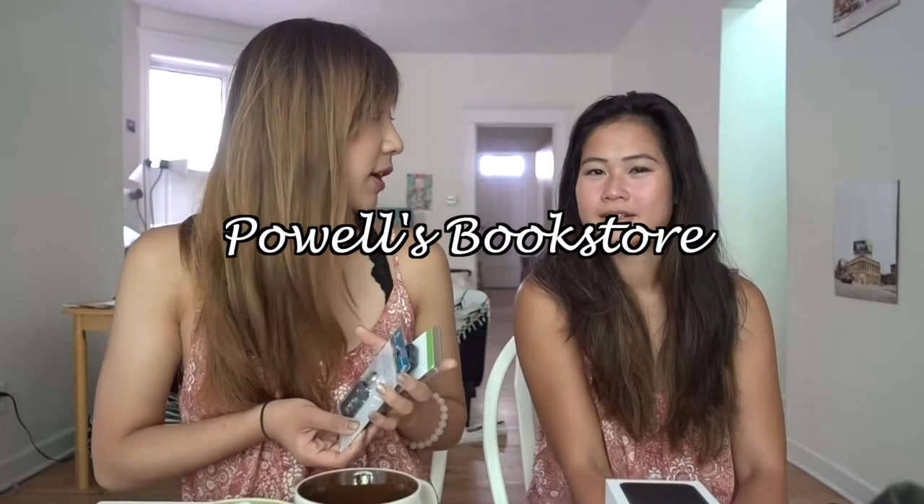The last two random items I got were from Powell's Bookstore in Portland: a Europe and Asia plug adapter, since I'm going to Europe and will need it to charge all my devices, and a travel-size TSA-approved lock, because I'll be staying in Airbnbs and hostels and want to keep my belongings secure.